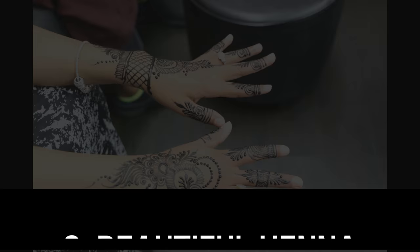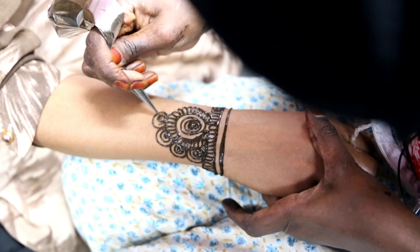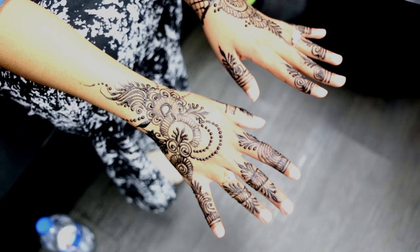Number two: beautiful henna. This decorative designing on a person's body stems from ancient India but has also spread to many other cultures around the world, including countries such as Somalia. It is created from the powdered dry leaves of the henna plant and is mainly applied to women for occasions such as engagements, weddings, and cultural festivals. Seriously stunning.